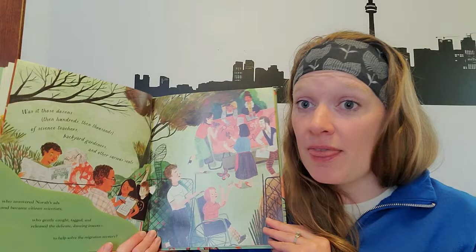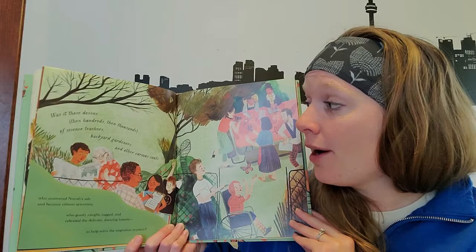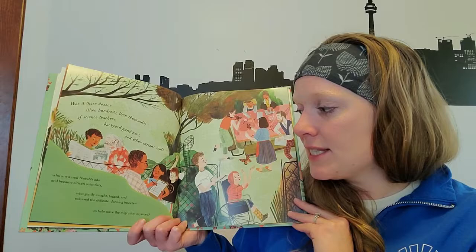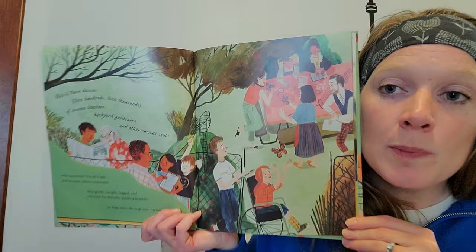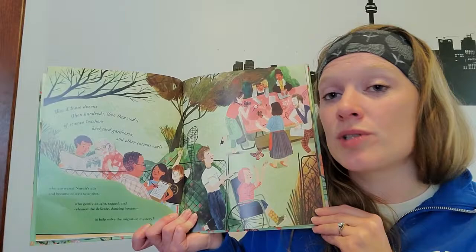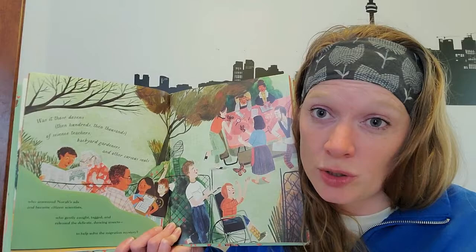Was it those dozens, then hundreds, then thousands of science teachers, backyard gardeners, and other curious souls who answered Nora's ads and became citizen scientists? Who gently caught, tagged, and released the delicate dancing insects to help solve the migration mystery? People just like you and me who are not professional scientists helped by collecting data and reporting it back. We call that citizen science — or now more often community science, since you don't have to be a citizen of any specific country to participate.